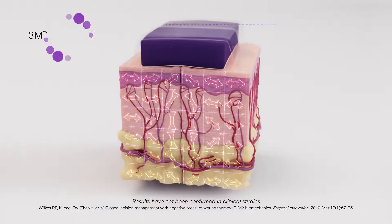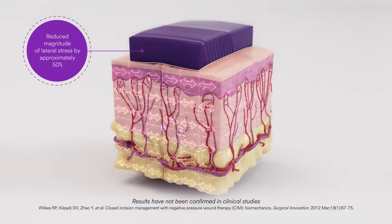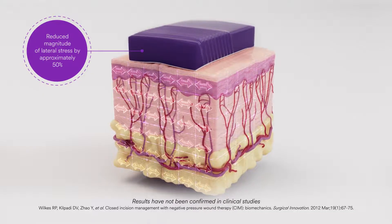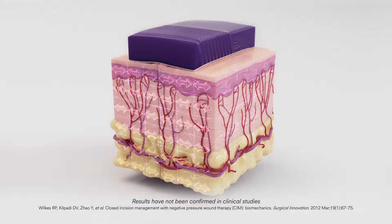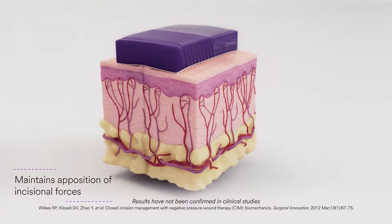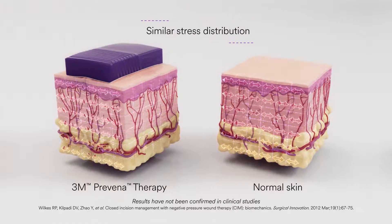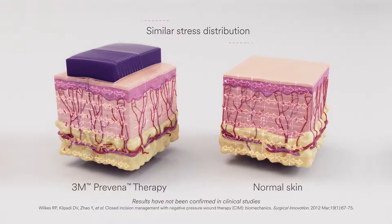When Praveena therapy was applied in these computer simulations, there was about a 50% reduction of lateral tension in the superficial suture line and an elimination of the incisional gap that helped maintain apposition of the incisional forces. The model also shows the stress distribution in the layers of the skin, which appears similar to normal uninjured tissue.